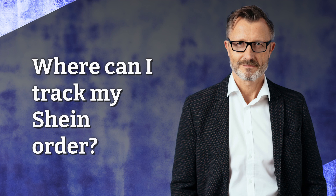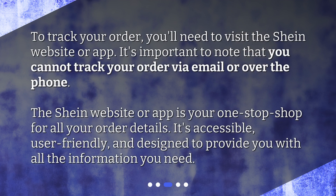Where can I track my Shine Order? To track your order, you'll need to visit the Shine website or app. It's important to note that you cannot track your order via email or over the phone. The Shine website or app is your one-stop shop for all your order details. It's accessible, user-friendly, and designed to provide you with all the information you need.